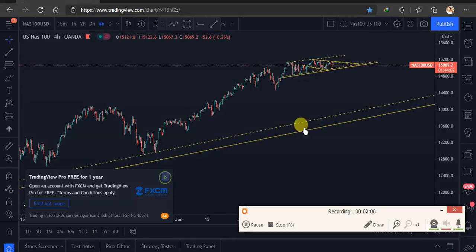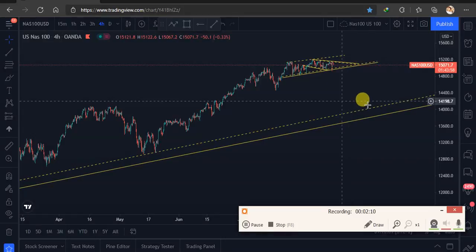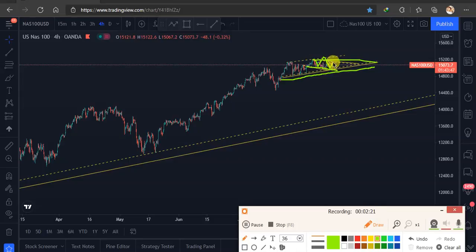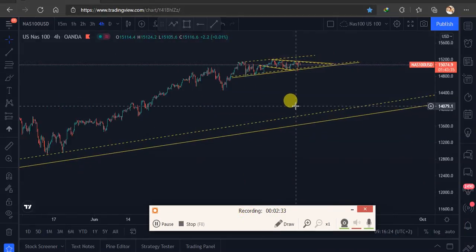If there's any breakout around this area, we know we also have a support. Even if it's an uptrend, we still have some bearish structure inside here, so it can still push lower — it's possible, because we've been on a very strong uptrend for some time now. Let's zoom in and see.